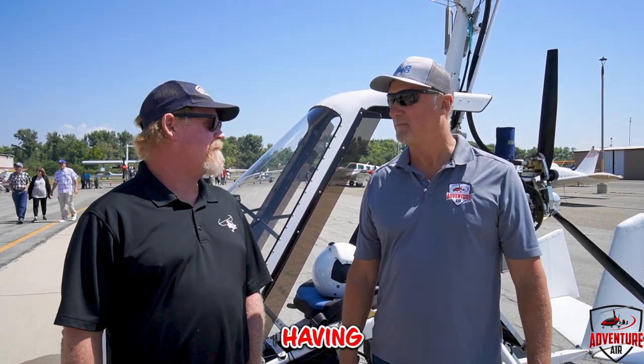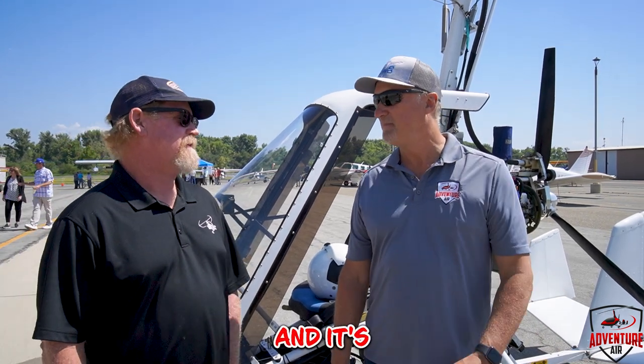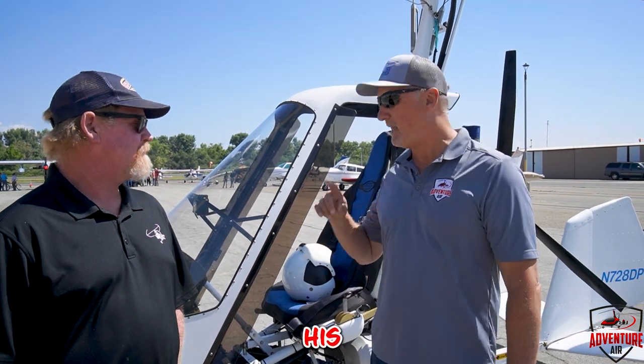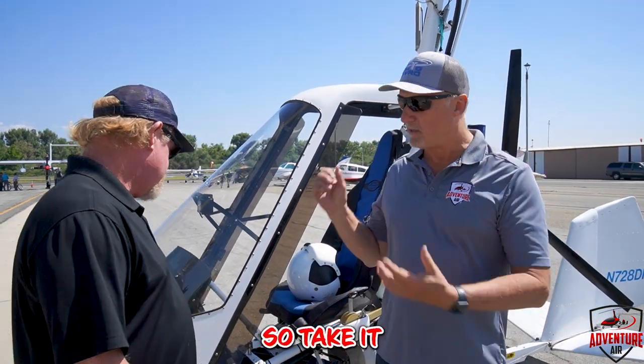Hey guys, Henry from Adventure Air here. We're at the Corona Airport for their open house today, and we've got Dave Bacon, who is the president of PRA Chapter 31. How are you today? I'm having a great time — great time to fly out here. We got a bunch of aircraft and it's a good day, the sun finally came out. He's gonna tell us all about his incredible machine here, so take it away Dave.